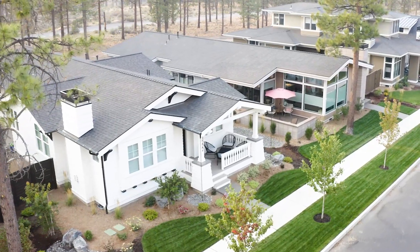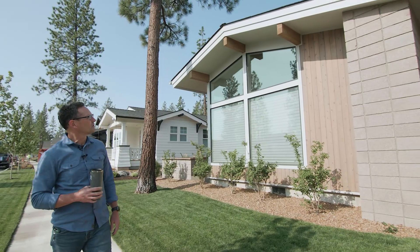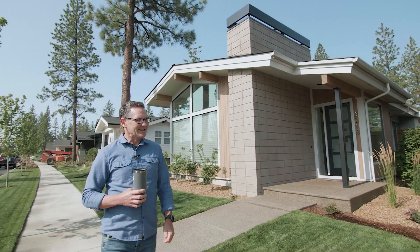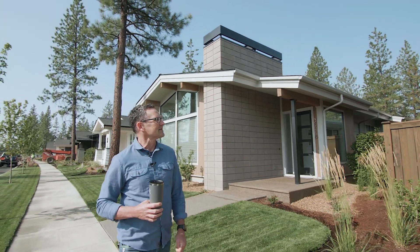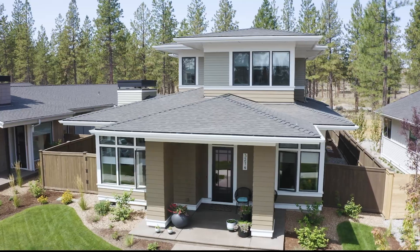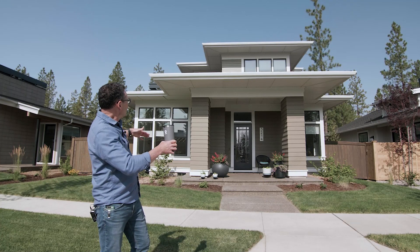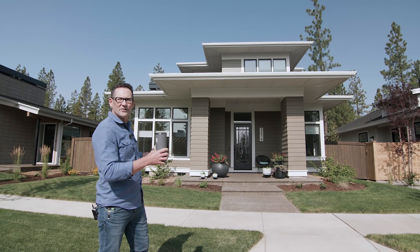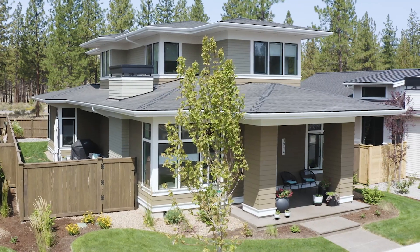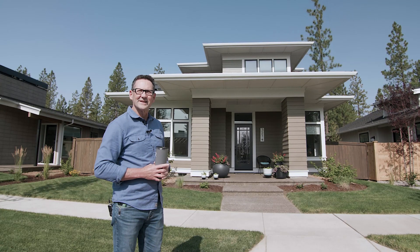As we continue down the street we have a craftsman next door to another mid-century modern with the large windows that follow the roof form and the big blade chimney. Then we come upon another very classic prairie style home with the large front porch, the huge roof overhangs, the large columns, the grouping of casement windows, and this horizontality punctuated by that second story with also large roof overhangs. There's also a courtyard tucked around the back — a private retreat for owners. Very popular style in prior neighborhoods and it continues to be in Discovery West.